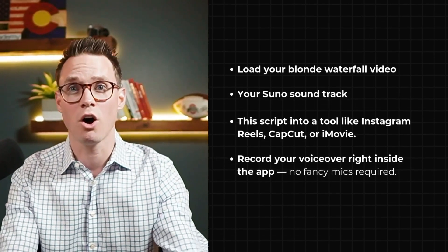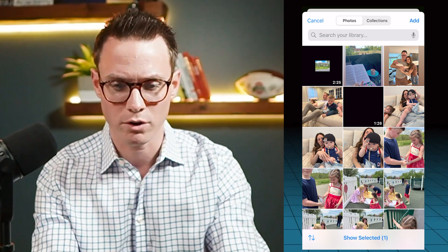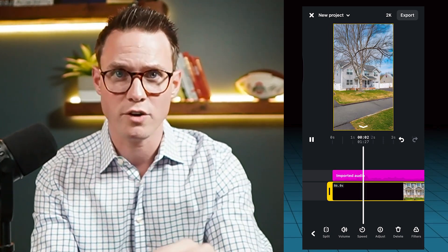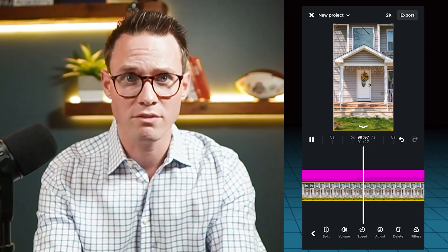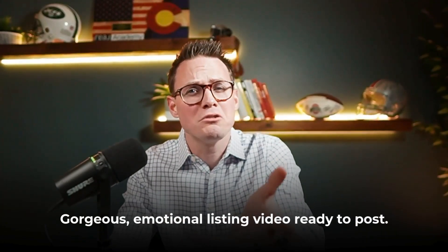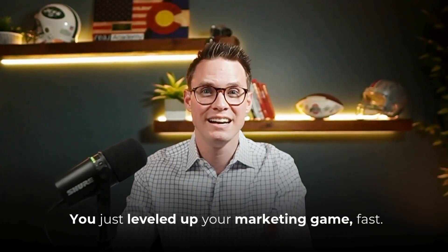I'm going to do this all on my phone. Everything is saved in my photos — I have the video right here. I'm going to upload the video into Instagram Edits, then upload the Suno soundtrack into Instagram Edits, then click the button and record the voiceover by reading what I've already written. Watch this video. Wow — there it is. You've got a gorgeous, emotional listing video ready to post. You didn't spend thousands, you didn't waste a day. You just leveled up your marketing fast.